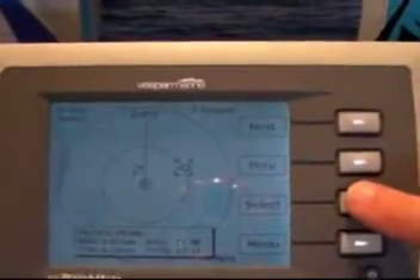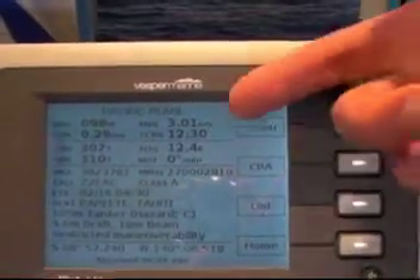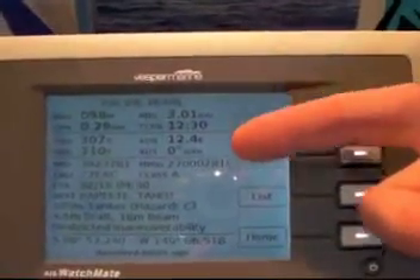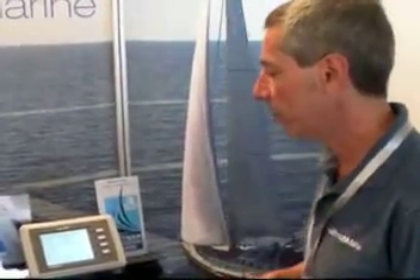If you select it, you get a screen that shows all the details. This is the information that comes from the AIS system. It shows you where to find the vessel — his bearing and range — as well as his course, heading, speed, and rate of turn. He's going left to right. And then there's a bunch of information we call static information: the type of the vessel, what cargo it has, perhaps its destination and estimated time of arrival, and notes indicating if it's restricted in its ability to maneuver.